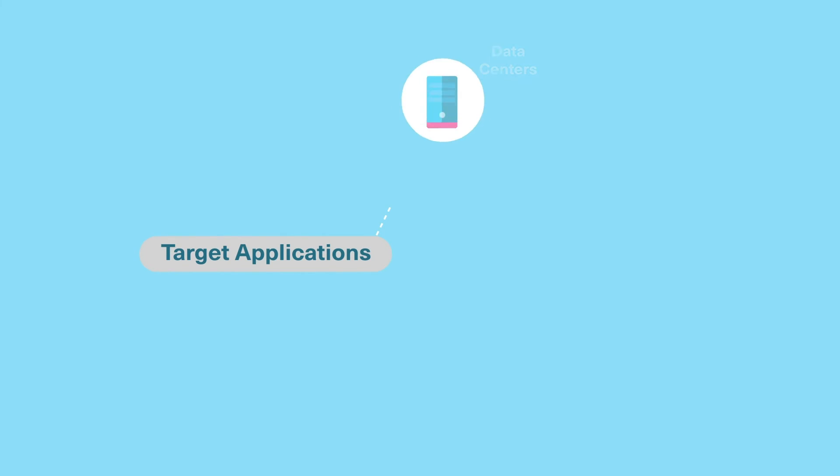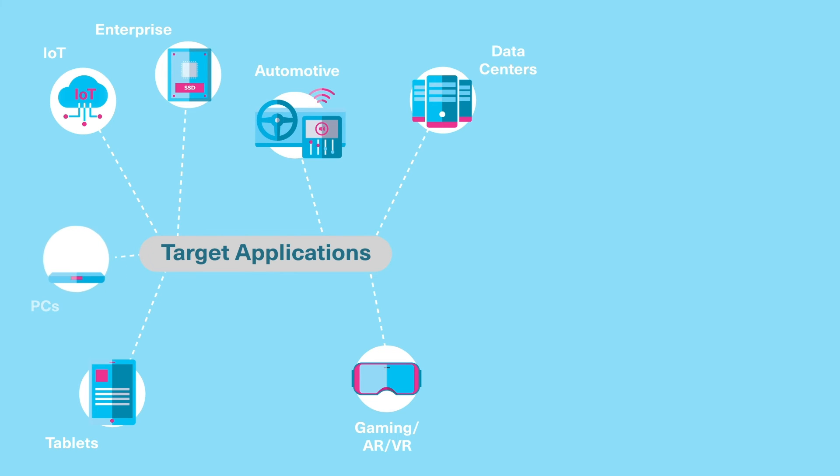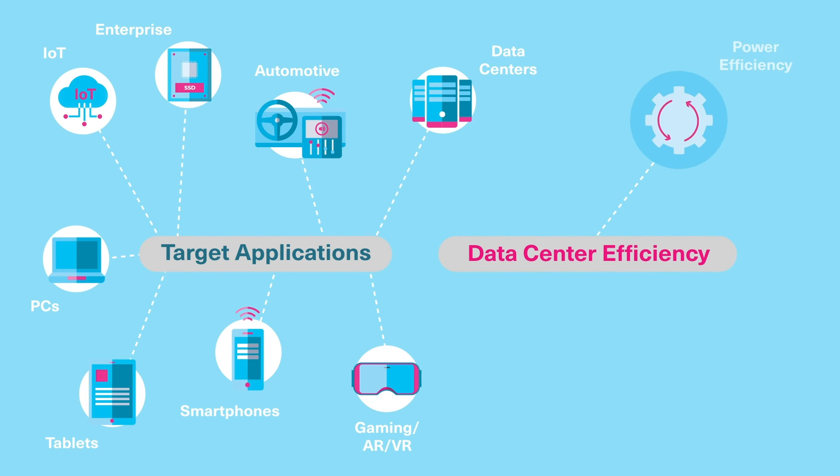Our next generation of BIX Flash 3D Flash memory powers many consumer and IT applications, such as IoT, AR-VR, automotive, PCs and tablets, and smartphones, and delivers power efficiency, performance, and storage density improvements in the data center.